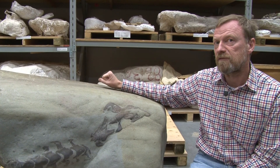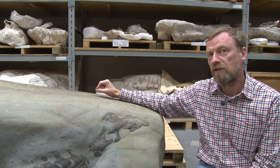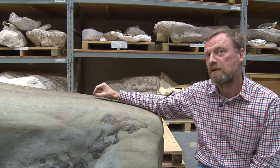This specimen is coming from a place where we haven't had dinosaurs before — the extreme southwest of the province. So I think this will be a significant specimen. We're going to learn a lot from it.